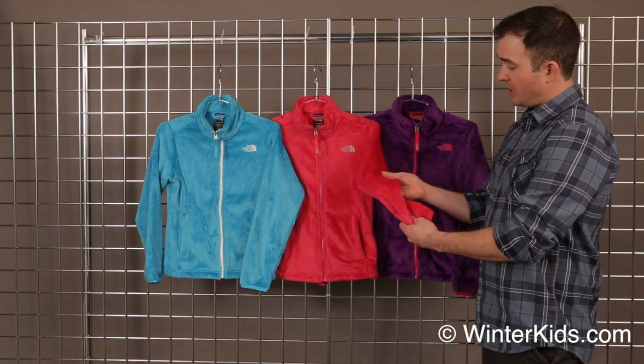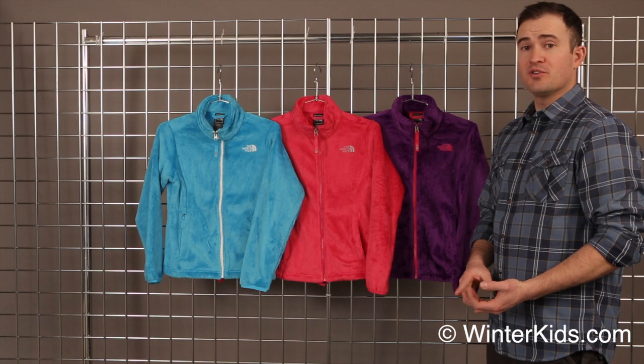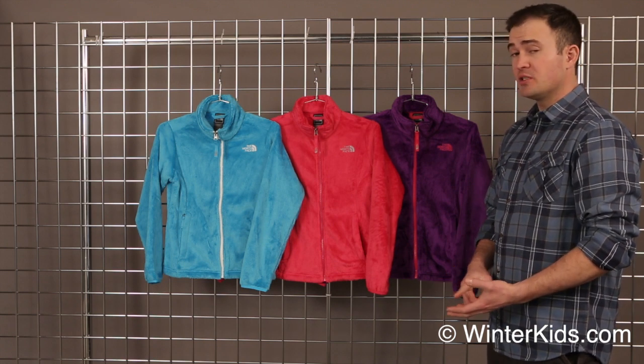What we've got here is a high loft fleece, which is very, very soft, really cozy, and it's easy to layer underneath your ski jackets or your waterproof jackets. It makes a great layering piece in the winter.